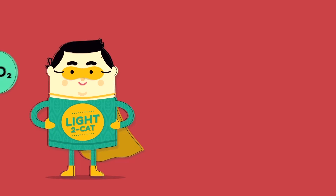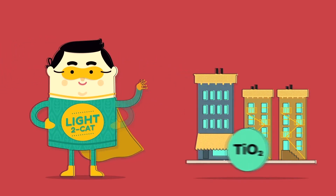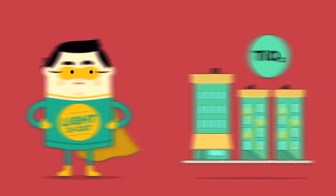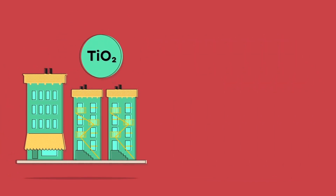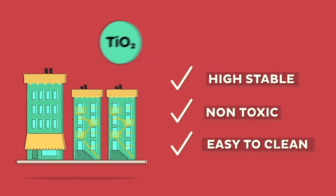Light2Cat is an eco-innovative technology that uses titanium dioxide with concrete structures to transform air pollutants. Titanium dioxide is a highly stable non-toxic compound with easy cleaning properties.